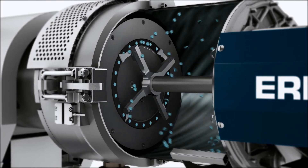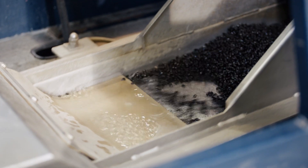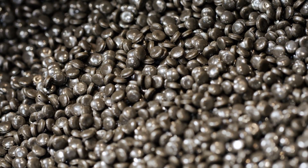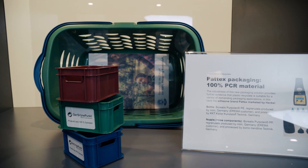Finally, the homogeneously melted mass is cut up into small pellets of plastic granulate. The pure raw material results in products that are indistinguishable from new ones in their color and stability.